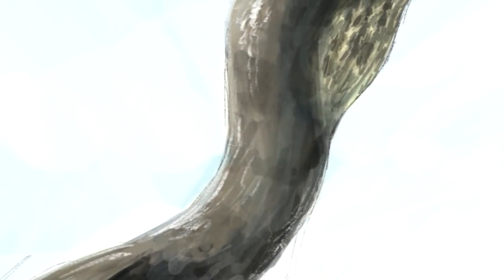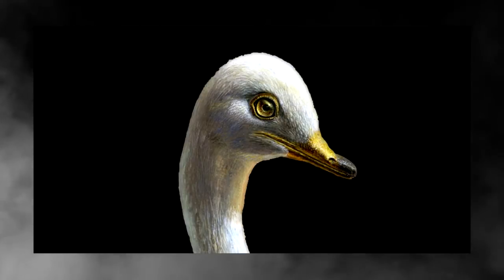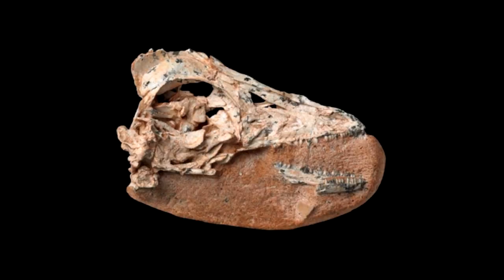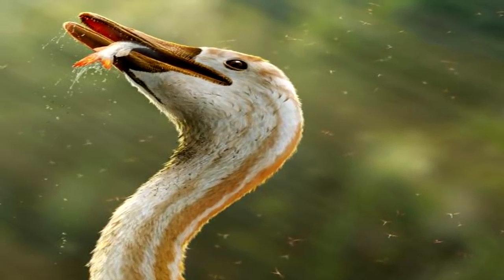The creature sported a long neck that resembled that of swans and even had a beak-like muzzle. Unlike birds, however, this raptor had small, crocodilian-like teeth spread throughout its mouth. If the Hauktoraptor got a hold of something, it wasn't going to let it go without a struggle.